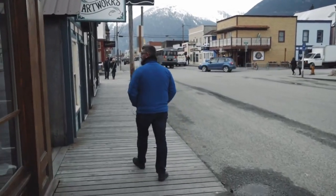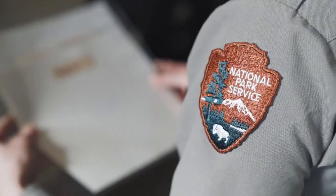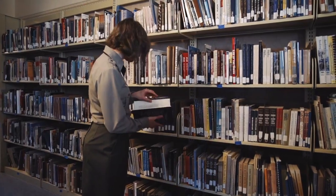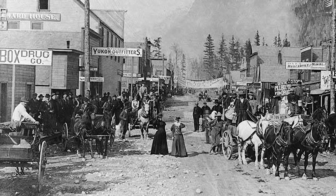Someone who can tell us more is Susanna Doubts. She's the historian of the Klondike National Park. Skagway was sort of the first port that stampeders arrived with all of their things. And when they got to Skagway, what they had to do was start transporting it to the gold fields, which were in Dawson.